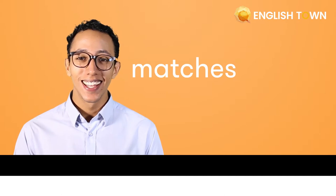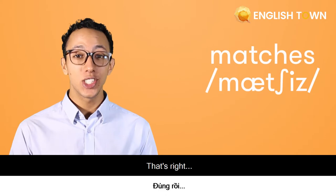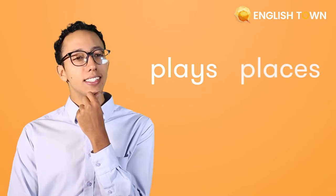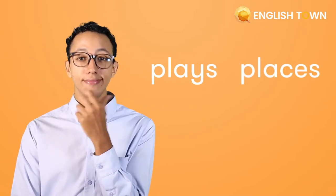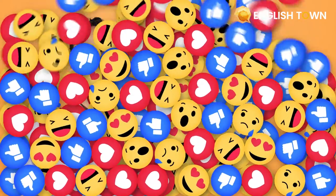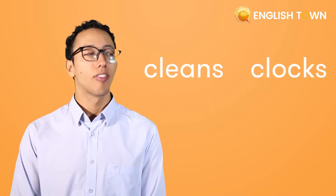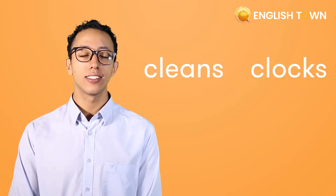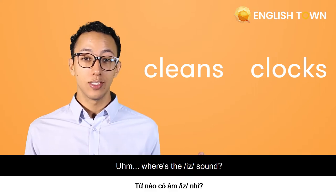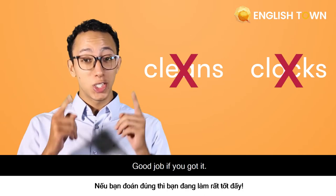Now let's practice. The word 'matches' — that's right, 'matches' has the /ɪz/ sound. 'Plays' and 'places' — that's right, 'places' has the /ɪz/ sound. Last but not least, 'cleans' and 'clocks'. Where's the /ɪz/ sound? Trick question — there is no /ɪz/ sound in this one. Good job if you caught it!